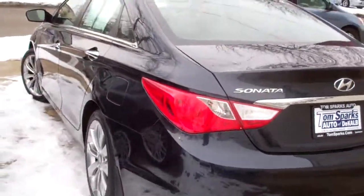Split fold-down seats, nice clean floor mats, nice big trunk, very clean car, no apparent damage around this vehicle.